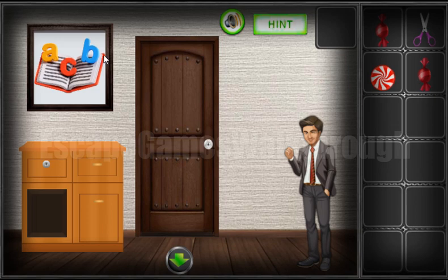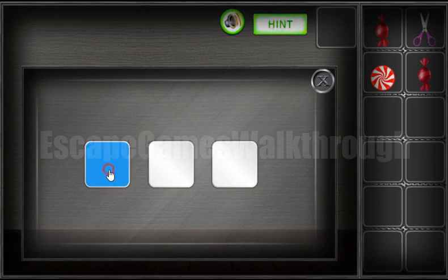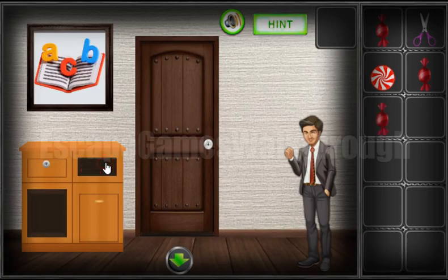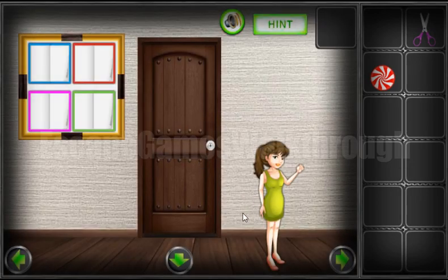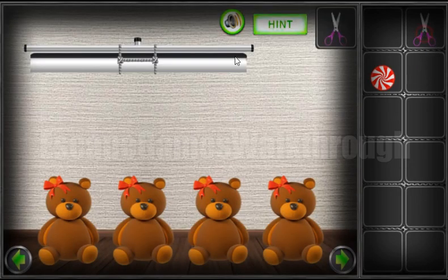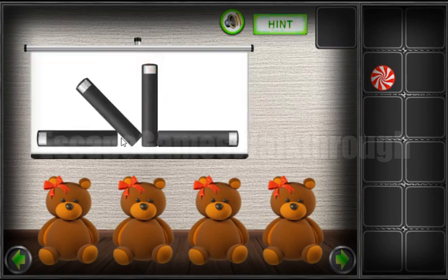A, B, C — it's yellow, blue, and red. Yellow, blue, and red. Now we have all three candies to pass to the next room. Going to the right, and with the scissors we can open it and get a hint of directions: left, up, left, up, up, and right.